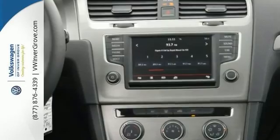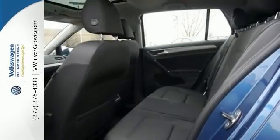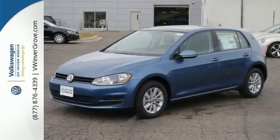It also comes with a dual-panel power sunroof and heated side mirrors. And it won't be here long with everything it has to offer. Come on out and take it for a test drive today. You'll be very impressed.